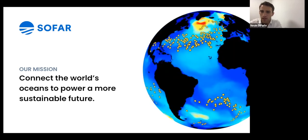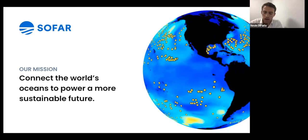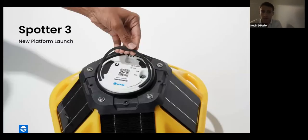At Sofar Ocean, our mission is to connect the world's oceans to power a more sustainable future. There's a need for more accessible ocean observations — a massive data gap exists in both the open ocean and near-shore coastal environments, largely because the cost and complexity of ocean sensing is very high. A traditional moored ocean buoy could be the size of a truck and cost up to a million dollars. We're moving from very few and extremely expensive solutions to many, very low-cost solutions that can be deployed rapidly and at scale.